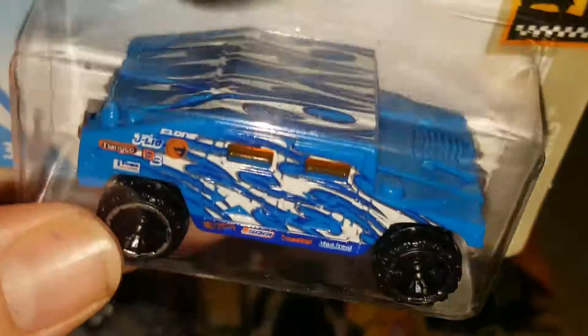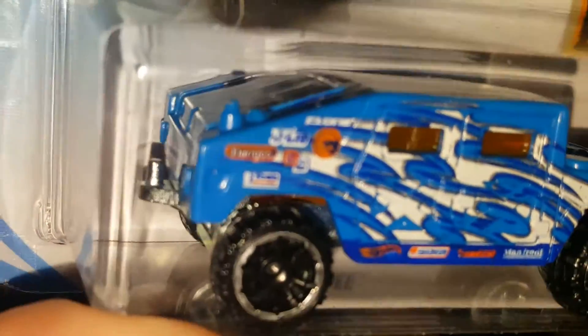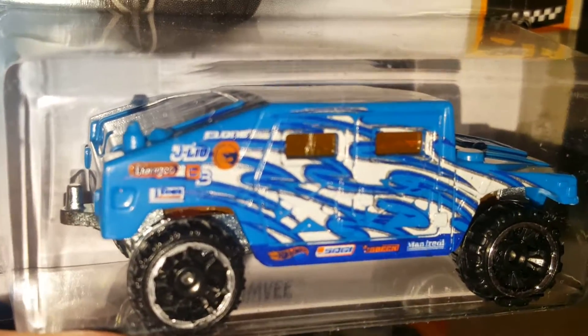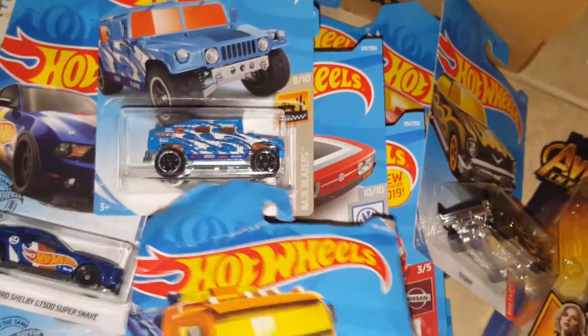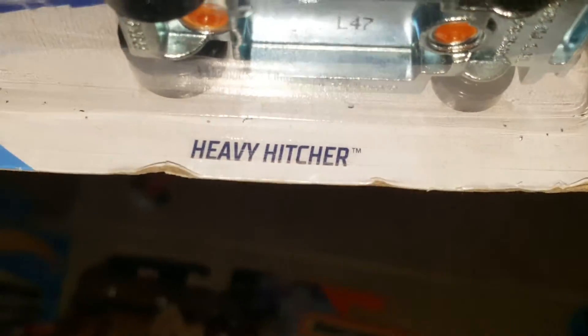The Humvee — this is the regular Treasure Hunt. Blue with blue and white flames, and it has the fire logo for the Treasure Hunt on orange, and an orange windshield. Pretty cool. You can see all the sponsor logos from Hot Wheels on the bottom of the frame.